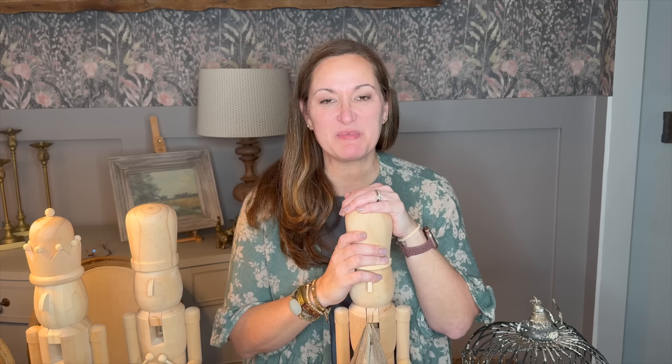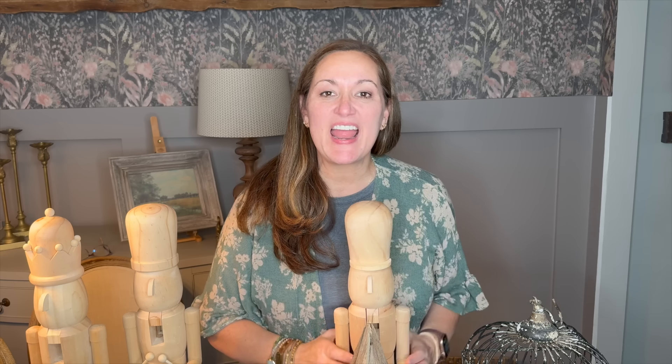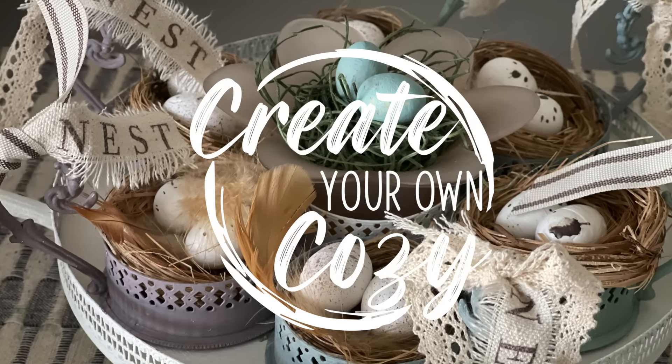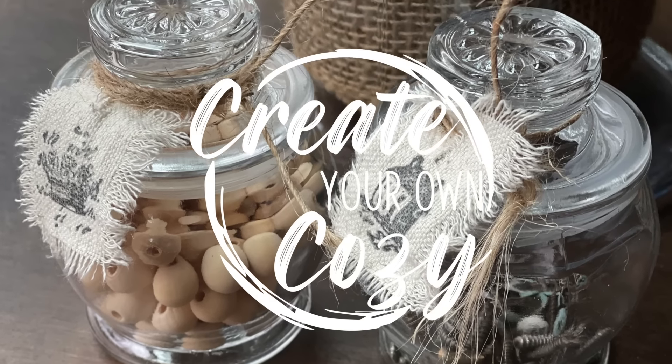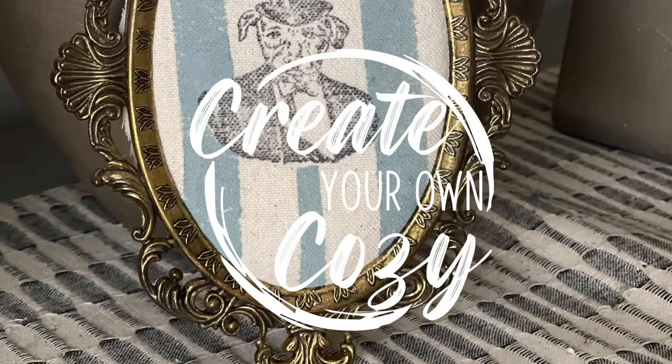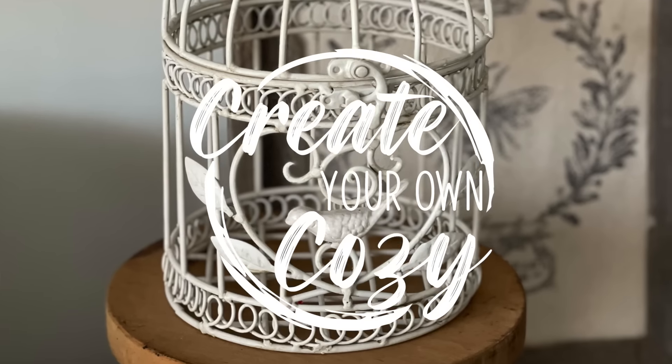Hey friends, welcome back to my channel. My name is Heather and this is Create Your Own Cozy. On today's video, I am going to show you an amazing estate sale haul. I went a couple of weekends ago and I need to show you the stuff so that I can put some tags on it. If you want to see what I grabbed, stick around.